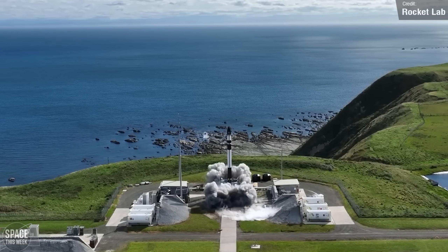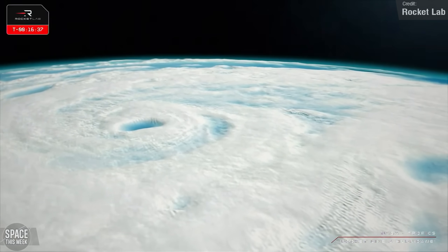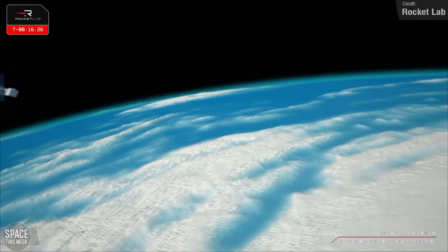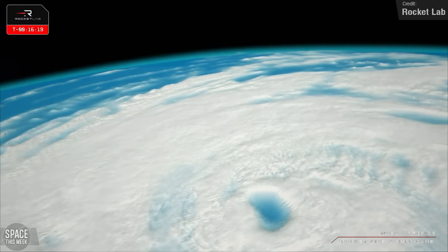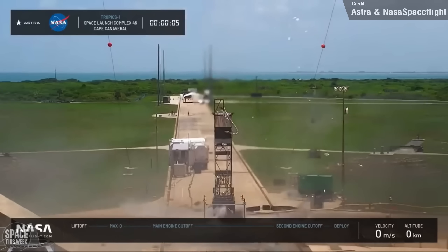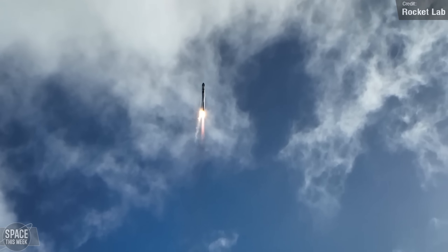The sunny shores of the Mahia Peninsula were host to another Electron launch last week. On the 8th of May, Rocket Lab conducted their 'Rocket Like a Hurricane' mission — a tribute to the Electron's payload: two of the four remaining satellites for NASA's Tropics constellation. The satellites will work together to measure temperature, moisture profiles, and precipitation in tropical systems with unparalleled temporal frequency, providing data that will allow scientists to study dynamic processes in the inner core of storms. The first Tropics constellation launch was handled by Astra, which failed to reach orbit. Rocket Lab has now been awarded the launch contract for all remaining Tropics satellites, with the next and final launch scheduled for this week on Tuesday.